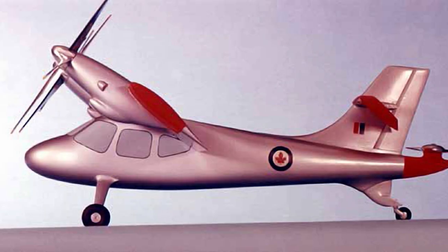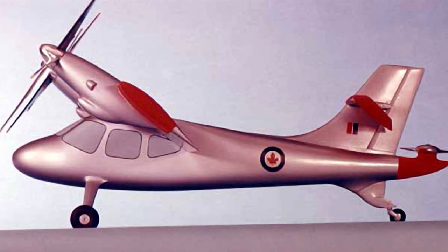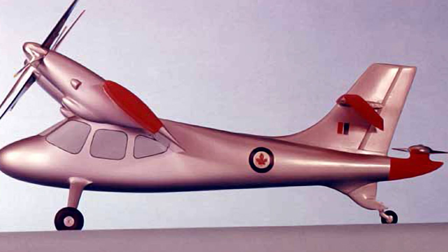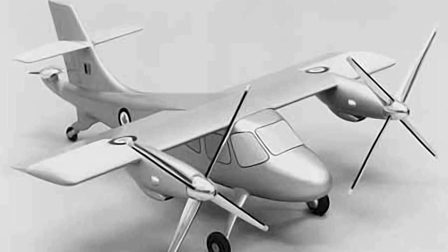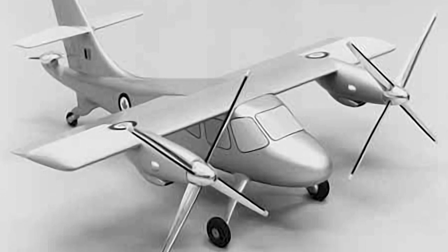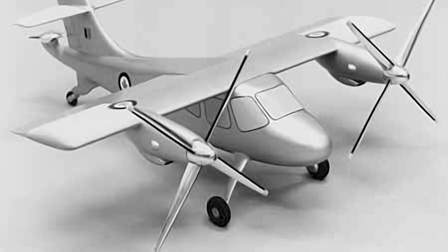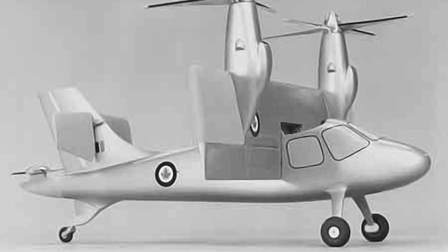On January 31, 1963, the Canadian government sponsored a contract to develop the CL-84 light VTOL tilt-wing aircraft. This first version of the 84 was built on the CL-73 concept but slightly larger. It was promoted as a military aircraft for emergency transport, artillery field control, ground support, and casualty evacuations, but it also had civilian applications. These included using it as a bush plane in the Arctic or as a short-haul commuter aircraft in and around urban centers.